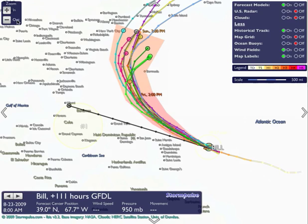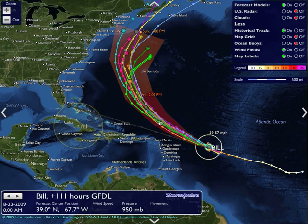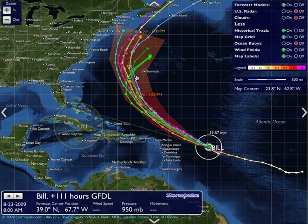So we're looking at the ultimate track of Bill. One thing I want to point out is that for me, it's the track over the next 24 to 36 hours that's going to be critical in determining just how close Bill comes to southern New England. It's not necessarily what happens once the storm gets up around Bermuda, because if it reaches a certain latitude to the north over the next couple of days, then the odds of it moving to the northwest and toward the southern coast of our area are very slim. Hurricanes just do not move that way.